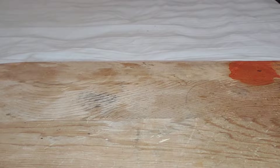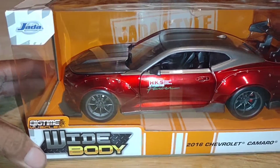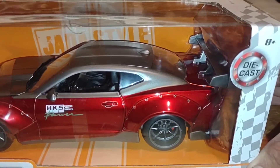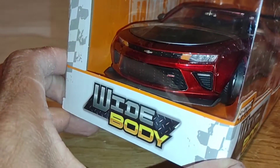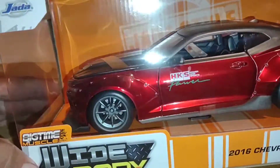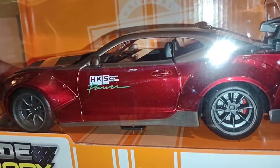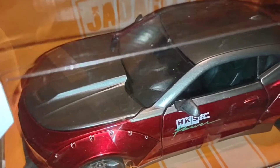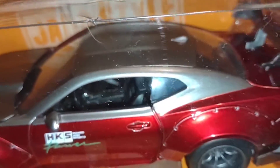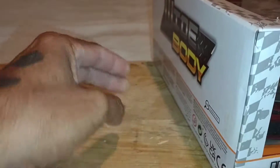Let me show you some cars I found. Starting off with this Jada big-time muscle widebody — the 2016 Chevrolet Camaro. I was liking this one. They also had a Ford Mustang that was nice, but you can only get one at a time, so I ended up getting this one. HKS Power decal on the side, nice maroon and flat gray on top. It's a pretty nice wide body.